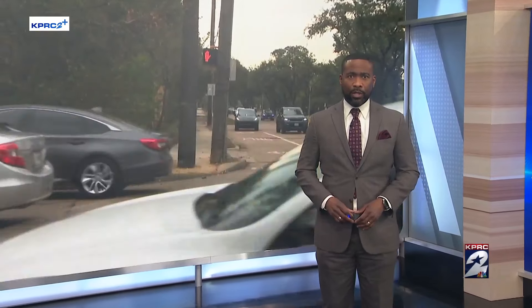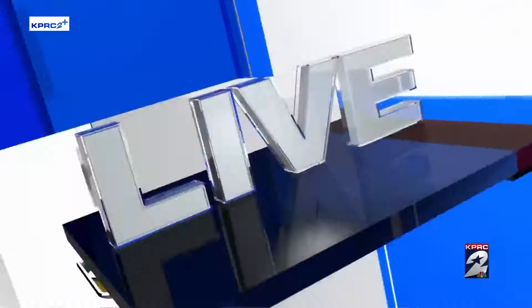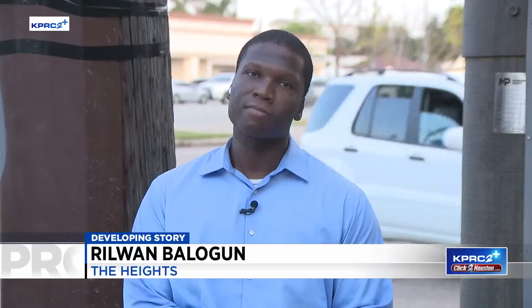A Heights woman reached out to the Click2 Houston help desk to share a photo showing the utility pole in the middle of the sidewalk. We have video of it as well. KPRC2's Rowan Belogun joins us live from the Heights with what he's hearing from Centerpoint.